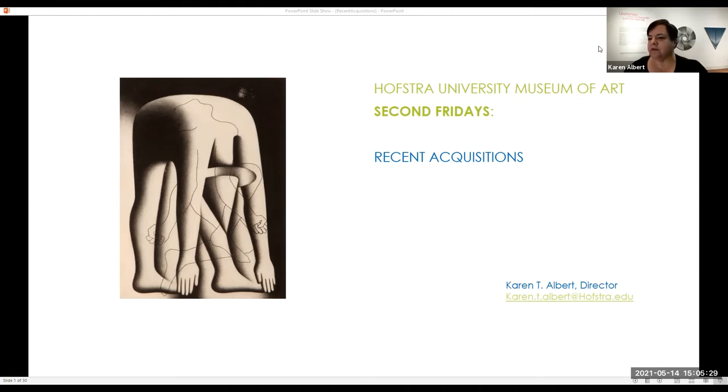If everybody could mute, thank you. So I'm going to introduce myself. My name is Karen Albert. I'm the Director of the Hofstra University Museum of Art, and my co-host is Alexandra Giordano. She's my Communications Director.